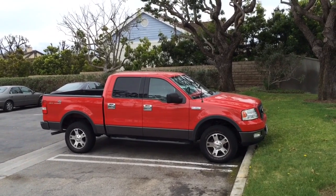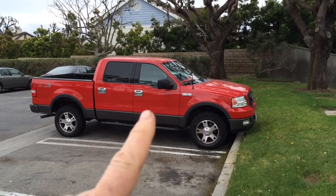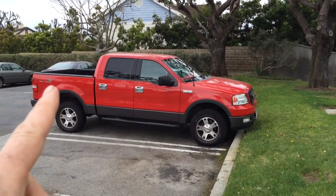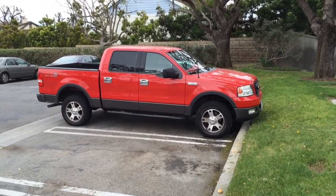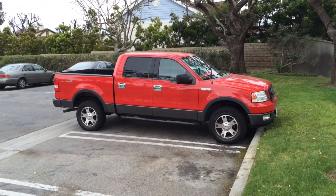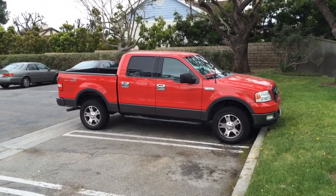Whenever I see a new pickup truck, I can't tell if the extended cab has gotten longer or if the bed has also gotten shorter, because the beds are starting to look ridiculously short — like they're not even a truck bed anymore. So I compared to my old truck and did a little research, and here's what I came up with.